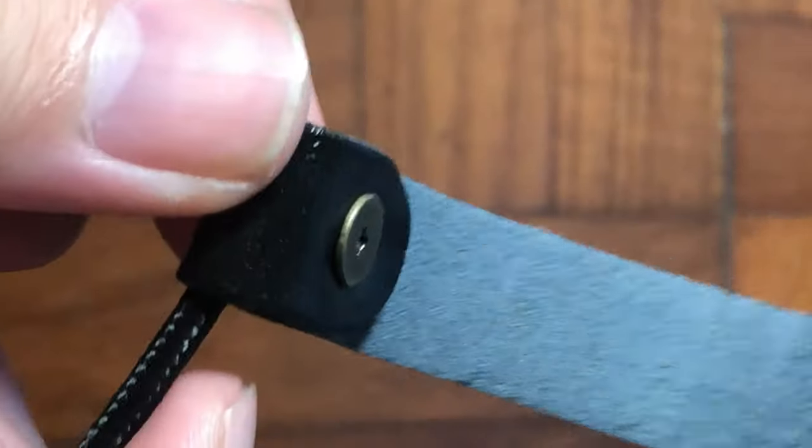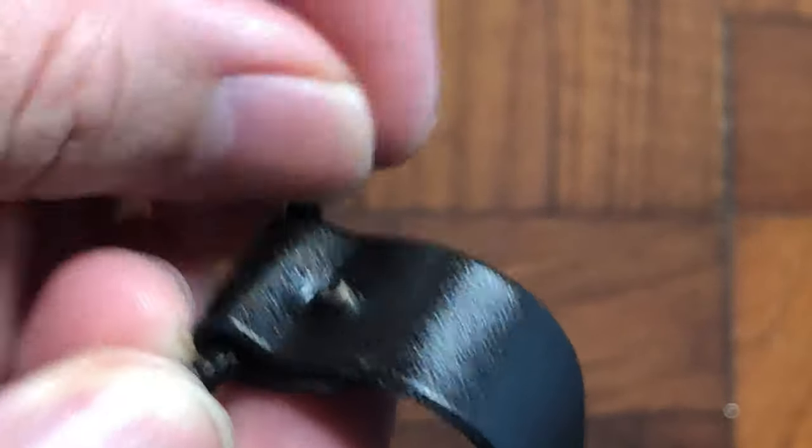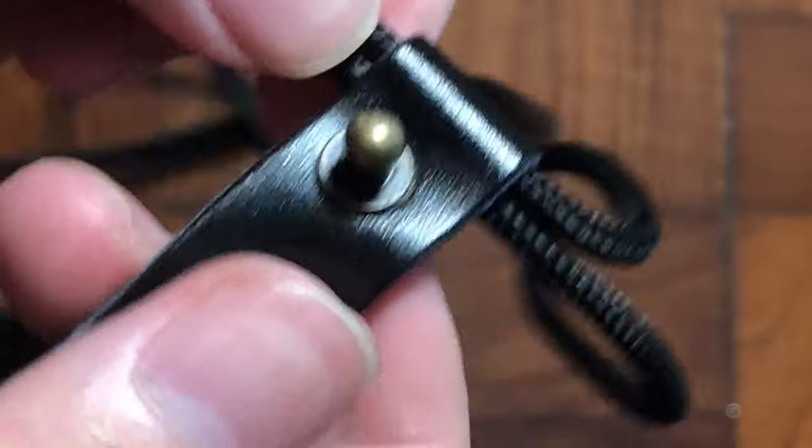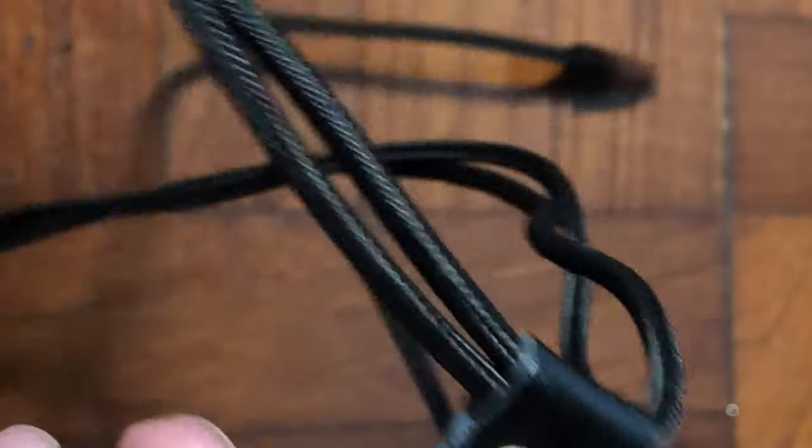Something very interesting is the adjustable travel belt. The knot is able to twist and turn, and you are able to keep the cable neatly and tidy in whatever style that you want.